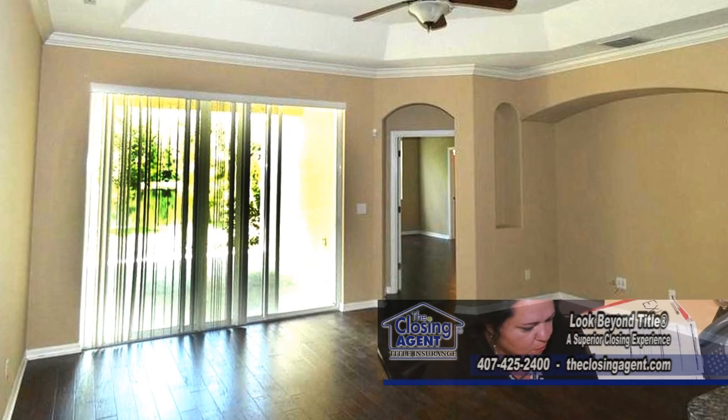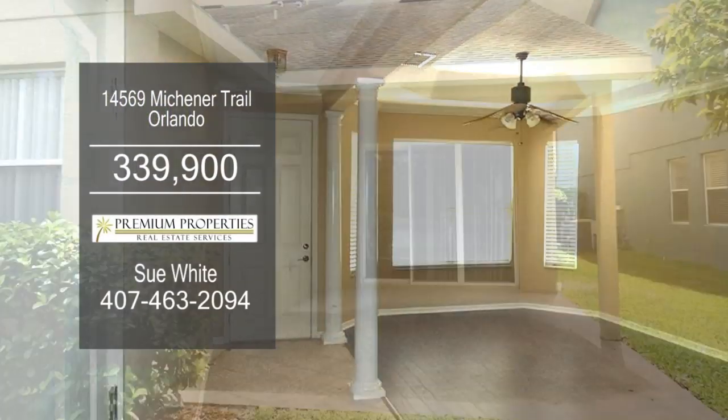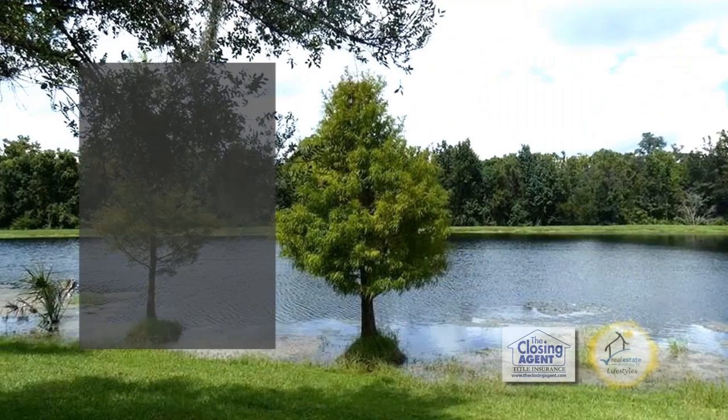The family room is wired for surround sound. Sliders off the family room lead to the covered patio with a view of the spring-fed pond.